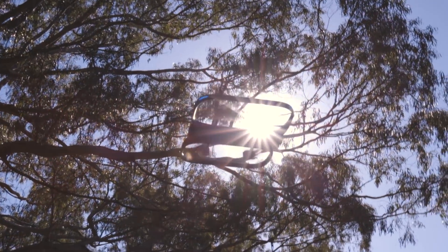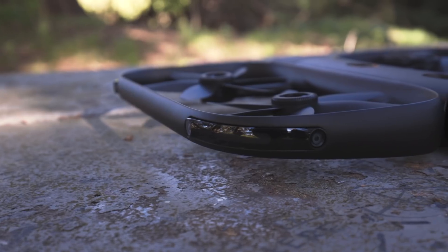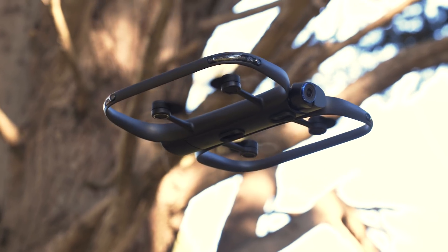Instead, the device uses an array of cameras, sensors, and a powerful onboard computer to map its surroundings, predict where it's going next, and avoid people and inanimate objects. Essentially, this drone flies itself, all of the time.